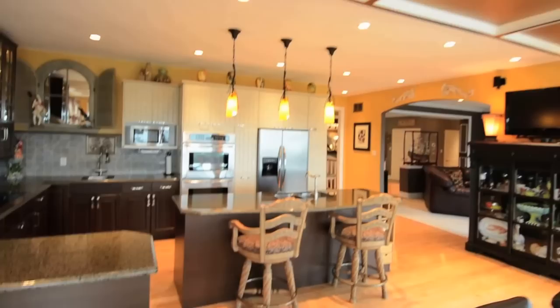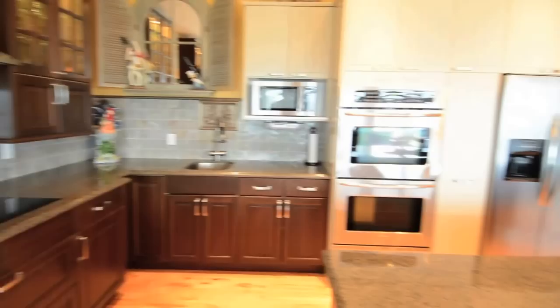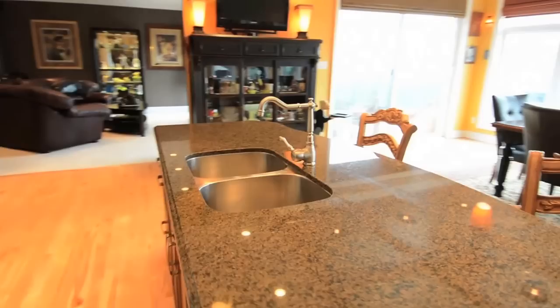The kitchen features granite countertops, tiled backsplash, and beautiful cabinetry. Appliances include a cooktop stove and exhaust fan, microwave oven, double wall oven, and side-by-side fridge-freezer with water dispenser and ice maker. A center island finishes the kitchen with its double sink, garburator, and built-in dishwasher.